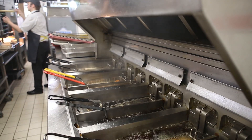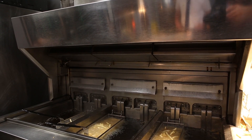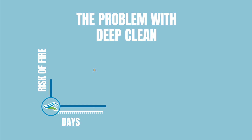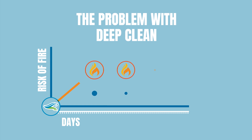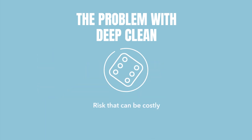A single flame or spark from your fryers can ignite the grease, causing fire to spread to the entire ventilation system. Sure, you could pay for a deep clean of the extraction every few months, but under the new TR19 duct cleaning standards, you are only as compliant as your last clean. The grease in your extraction begins to accumulate again from the very next day, and so does the risk of a fire.